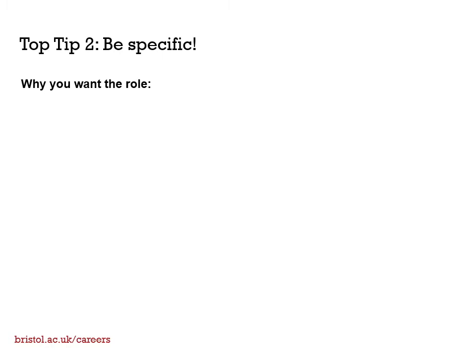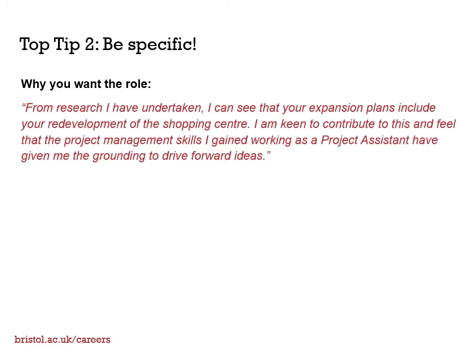Instead, research specific projects which interest you, or perhaps how their company culture aligns with your values, and then explain how these have motivated your application. Here's an example: 'From research I have undertaken, I can see that your expansion plans include your redevelopment of the shopping centre. I am keen to contribute to this and feel that the project management skills I've gained working as a project assistant have given me the grounding to drive forward ideas.'